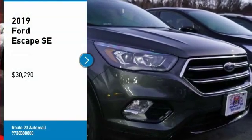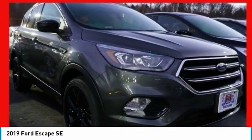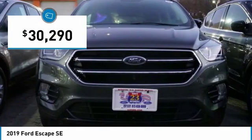You are going to love the 2019 Escape. Gas engines flex, tow, sip and go with Ford Escape, and it is priced below $35,000.